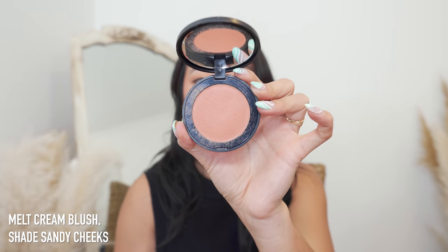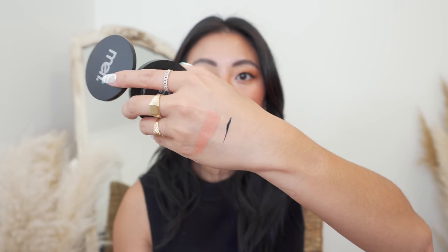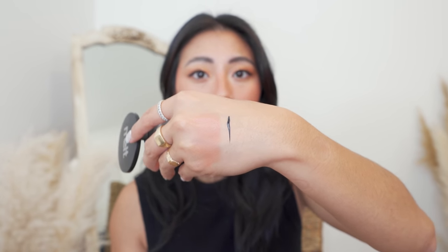Last thing from Sephora is the Melt Cream Blush Light in the shade Sandy Cheeks — how pretty is this shade? On my hand it almost looks a little coral, but when you blend it out it's more of a burnt apricot color. I did a little get-ready-with-me in Big Bear using this blush. It has a thin formula but is really easy to blend out with good pigment. I just have to use it more to compare it to all the other cream blushes I have — I have so many I can't even decide.